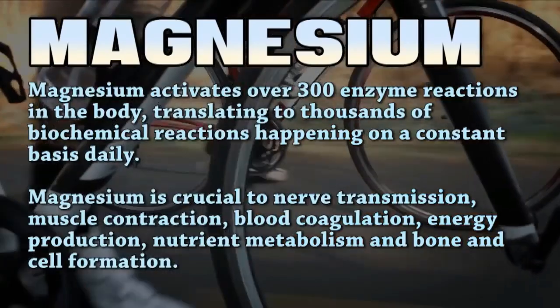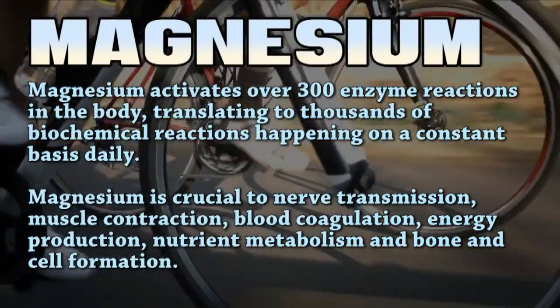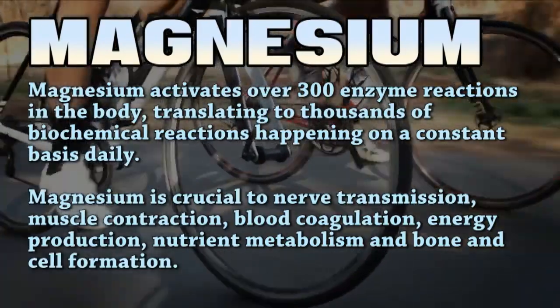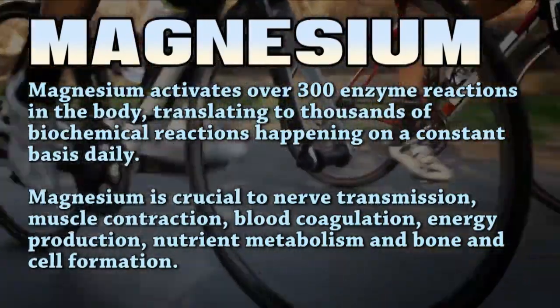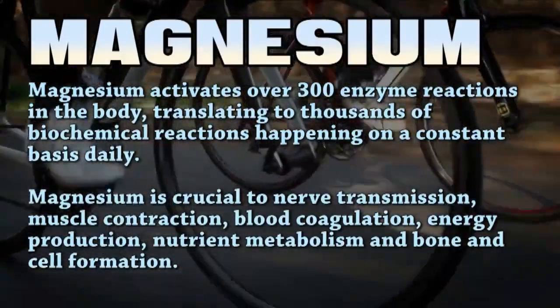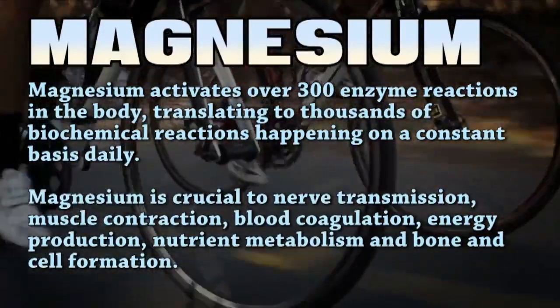Magnesium. The first three might have seemed like obvious additions to a multivitamin but magnesium seems to be highly underrated for how important it is. From an athlete's perspective, the benefits that stand out to me are muscle and nerve function, metabolism, and protein synthesis.